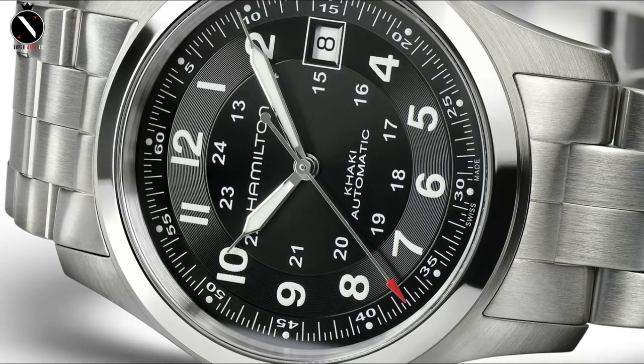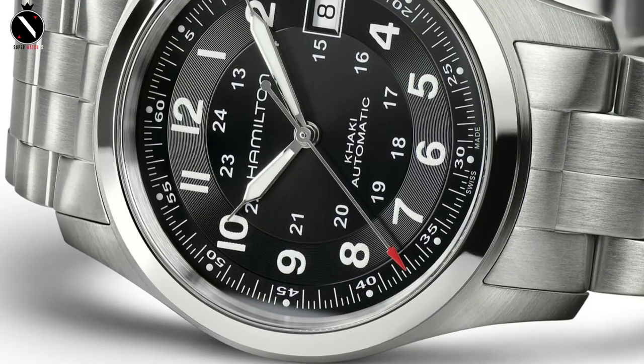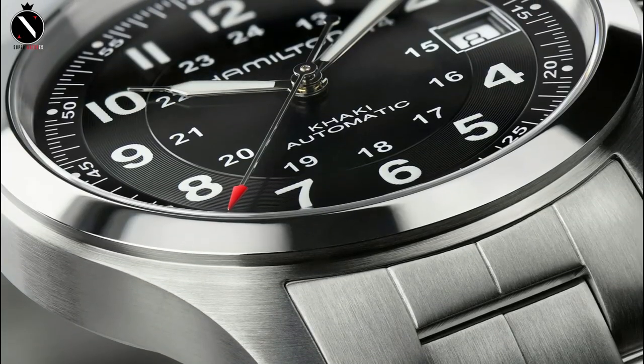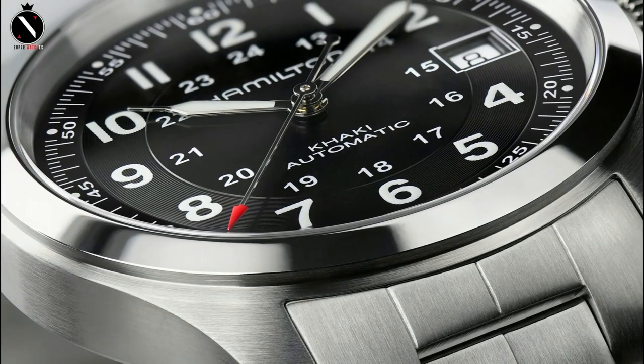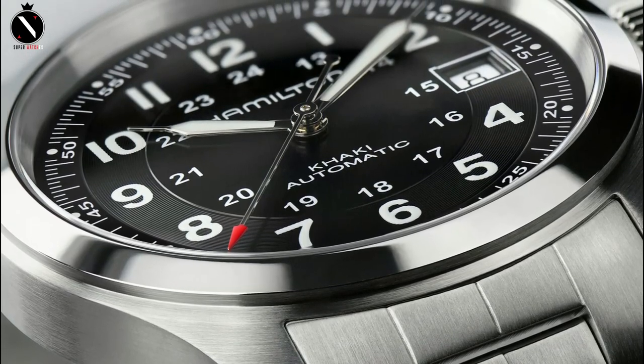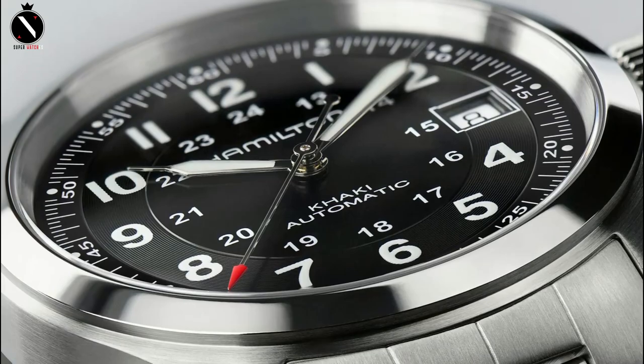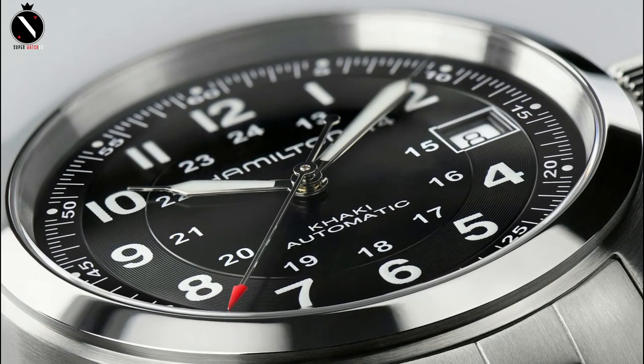A scratch-proof sapphire crystal covers the top of the frame. The watch's face has all the hallmarks of traditional military timepieces. The dark dial features both 12 and 24-hour Arabic numerals. Situated at 3 o'clock, it features a date display and sword-shaped hands that glow in the dark.